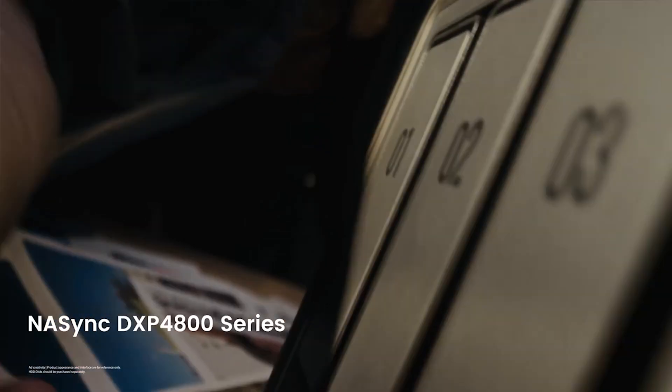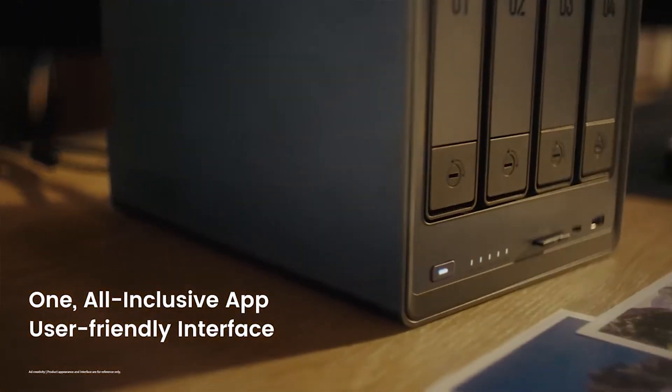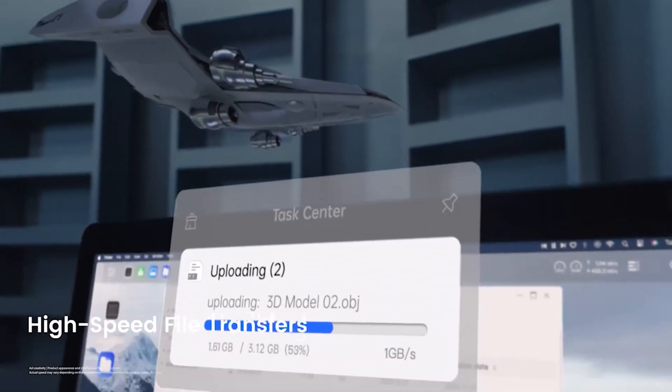Whether you're a content creator backing up large video files, or a family storing photos, movies, and documents in one central place, a best NAS hard drive ensures smooth access and peace of mind.